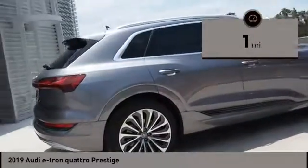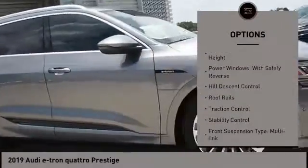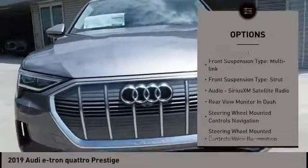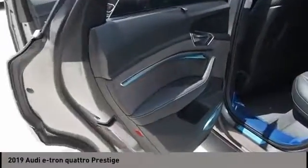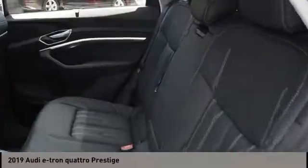Here are some of this vehicle's great options: suspension control electronic, driver adjustable suspension, ride control, height, power windows with safety reverse, hill descent control, roof rails, traction control, stability control, front suspension type multi-link, front suspension type strut.